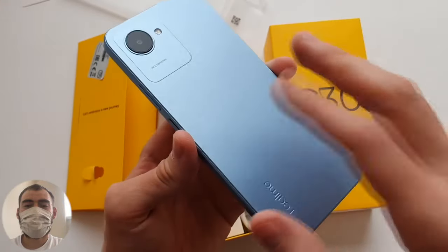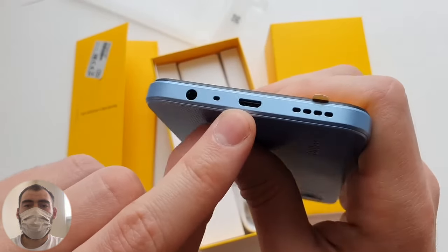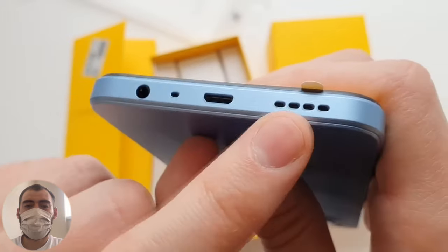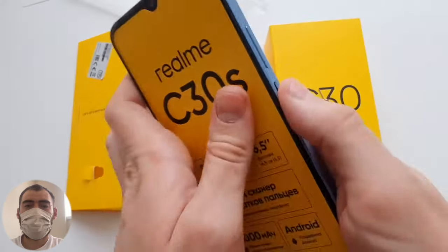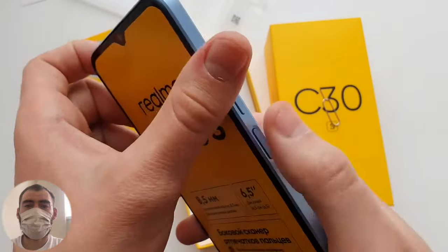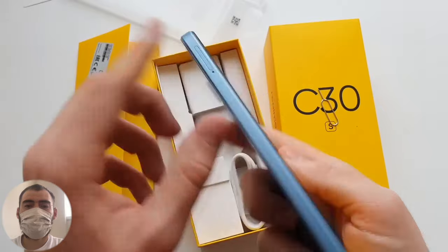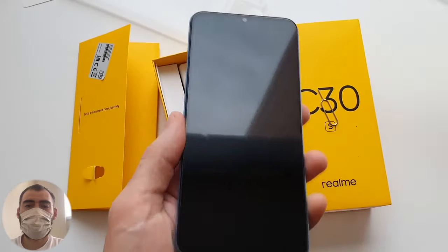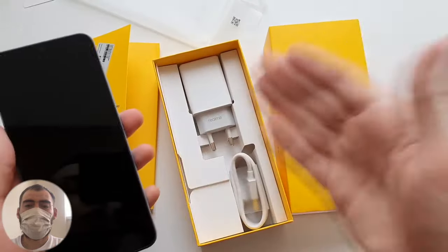On the bottom there's a 3.5mm headphone jack and the Micro USB charging connector — yes, the old Micro USB. There's also a microphone and a speaker. On the side is the power button with the fingerprint scanner, done nicely and modernly compared to phones five years ago, and volume control buttons. On the top and left side there is nothing. The pre-applied screen film is not a protective film — they saved on that, so no protective film is included.